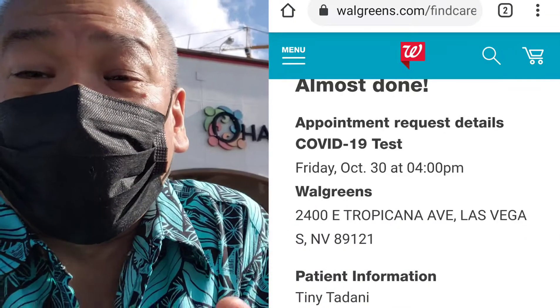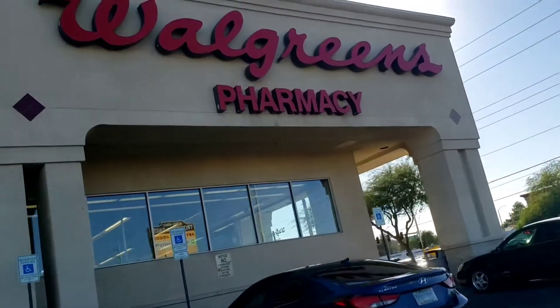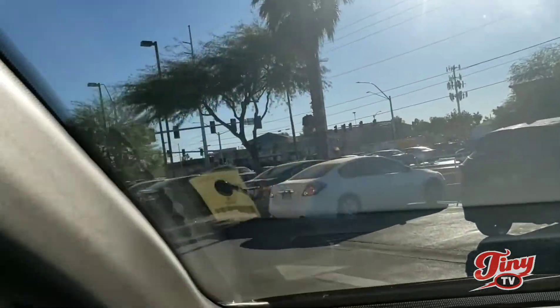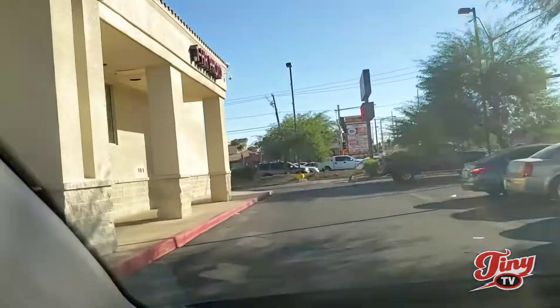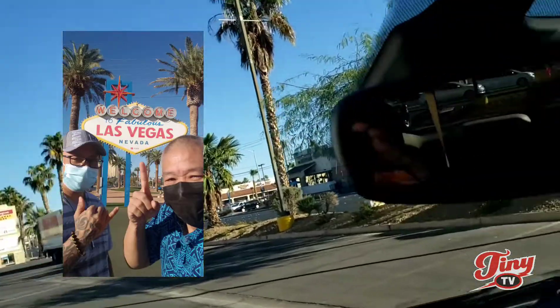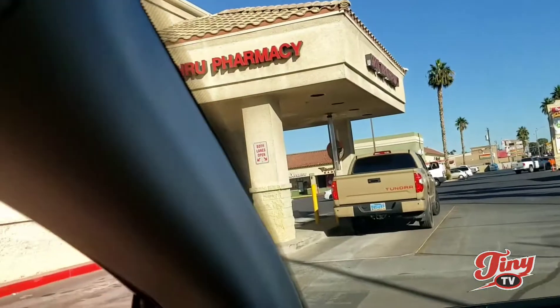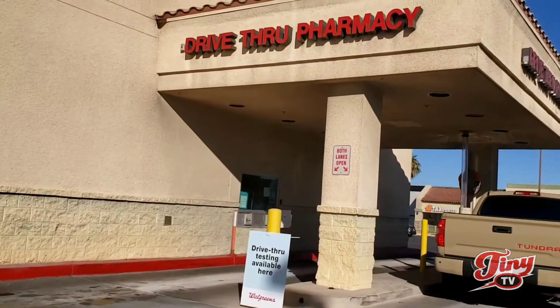Second thing, you need to get a test ready — whether you're gonna get a test kit sent from the mainland or you're gonna walk into CVS or a drive-through at Walgreens. That's what I did. There's a lot of Walgreens and it's free. Let's go to me and my friend Marvin — he came with me at Walgreens. We set our appointment; you gotta set your appointment the same time over there in Las Vegas.